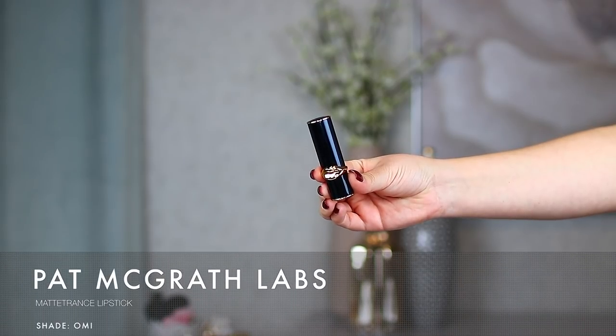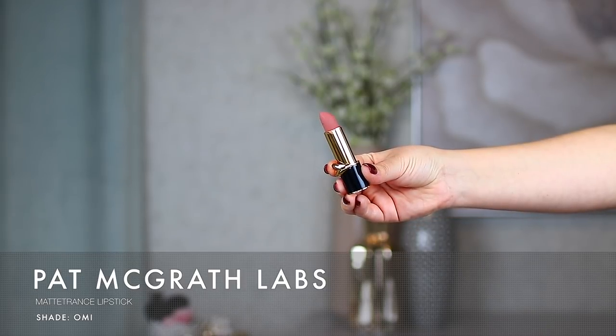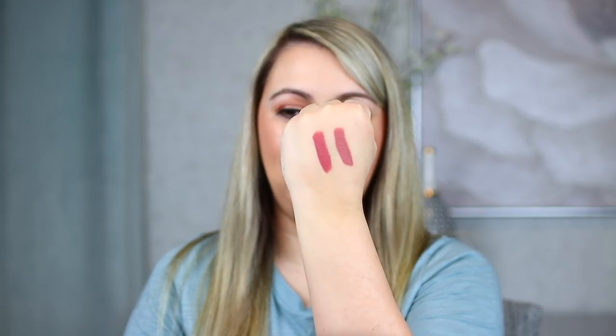The first one is from Pat McGrath — this is the Matte Trance lipstick line. I have two: 1995 and Omi. There are a few other shades I want as well, but I'm holding myself back because Pat McGrath also has a luxury price tag. I've recently picked up one of her Luxe Trance lipsticks but haven't tested it enough to include it yet — maybe next year. The packaging is gorgeous, very Pat McGrath — unique, different, but elegant and pretty. The shades are 1995 on the left and Omi on the right, both in that nude rosy pink category, which is my sweet spot. These are definitely one of the creamiest, most comfortable matte formulas I've ever used.